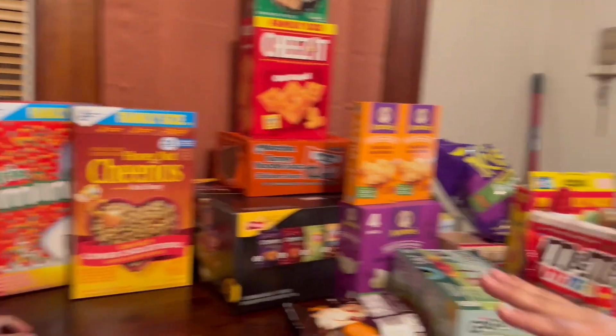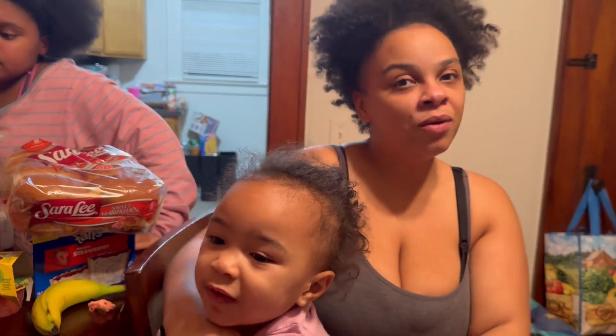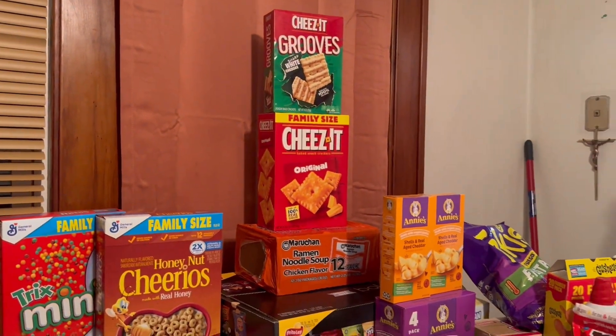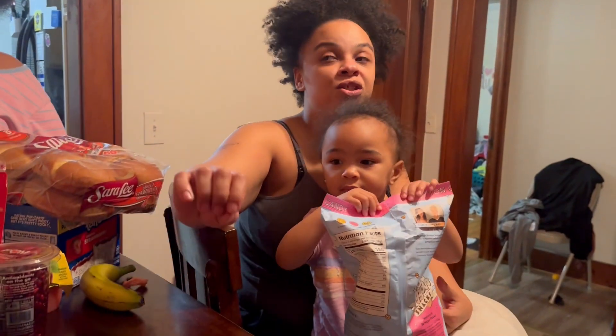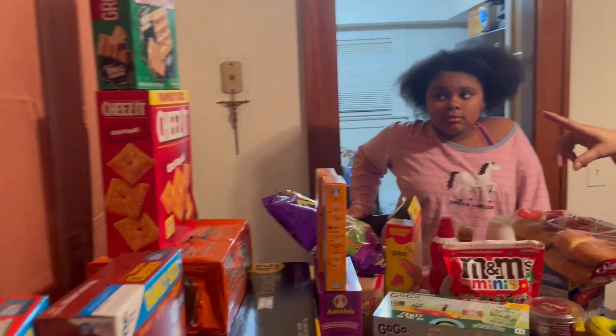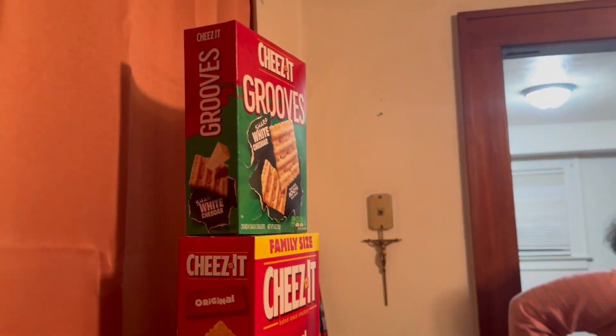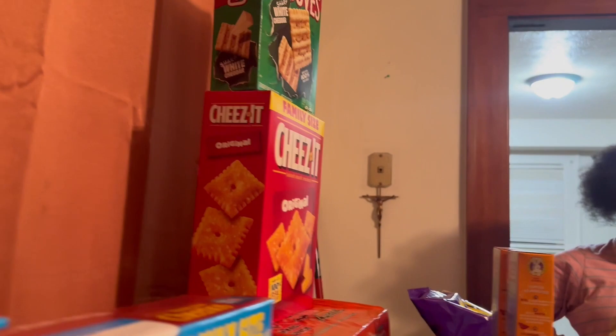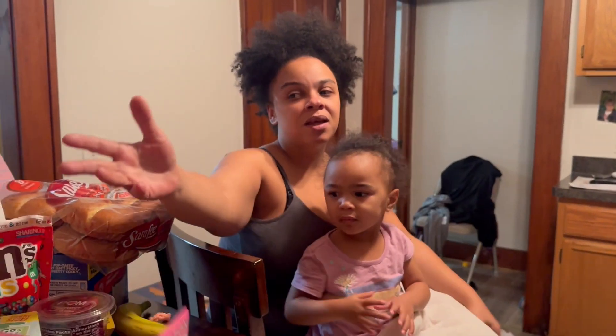We got Trix minis — I think everybody will enjoy them. I picked them out for Rennie because I had her try the cinnamon minis this morning and she tore them up. We got the Cheez-It Grooves because Nanny convinced me — she said she likes those as well as Nia. And we got the family-size Cheez-It originals because that's what I like.